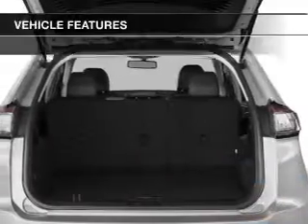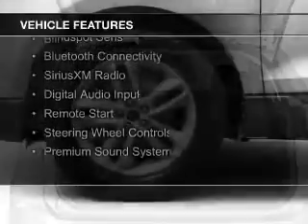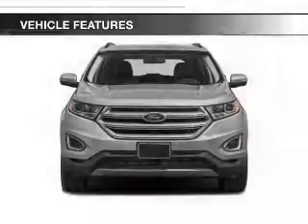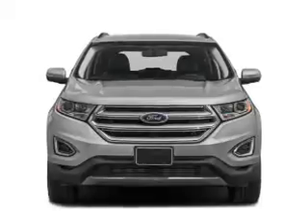The features include a turbocharger, a panoramic sunroof, heated steering wheel, blind spot sensors, Bluetooth connectivity, Sirius XM satellite radio, digital audio input, remote start, steering wheel controls, and a premium sound system.